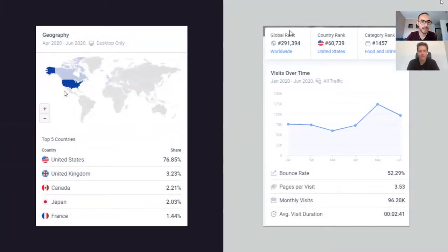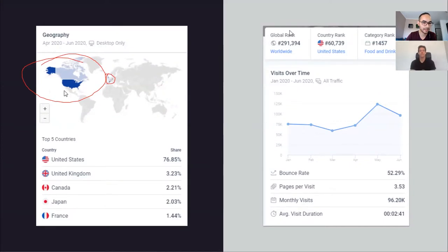We pulled their Alexa rank and a little about their traffic geography — who's going to their website right now. It's pretty much just North America. You can see there's a little bit in the UK and France as well, but predominantly US and Canada: about 76% US, 3% UK, 2% Canada. I don't even think they're shipping outside of North America right now, so this is unsurprising. They launched to a US audience.